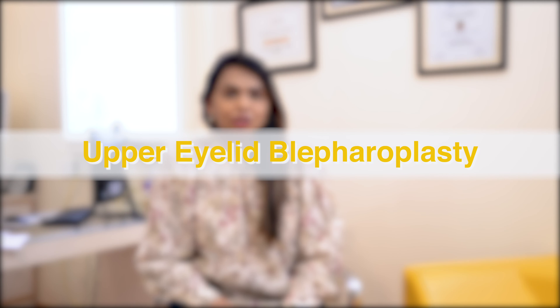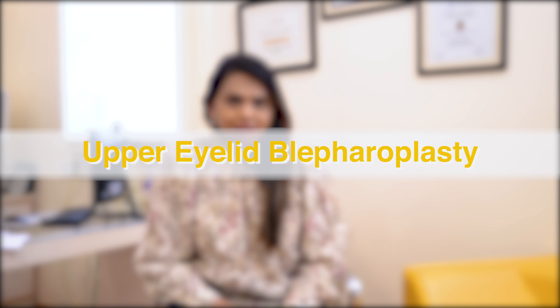Today we're going to talk about upper eyelid surgery, or upper eyelid blepharoplasty. Patients coming to us are usually concerned about heaviness on their upper eyelid. Many complain about excess skin, some feel the upper eyelid is heavy due to drooping eyebrows, and some notice fat bags on their upper eyelid.